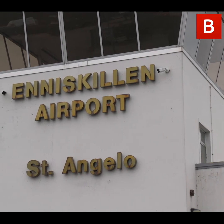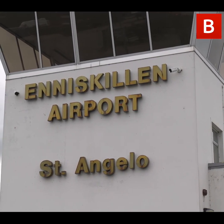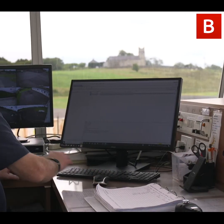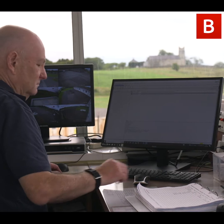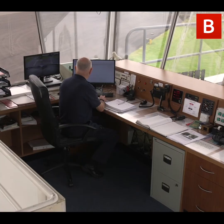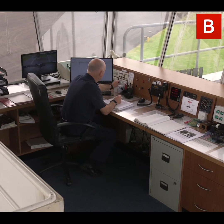The airport was built in 1941 during the Second World War. Like a lot of airfields in Northern Ireland - there were nearly 30 built during that period. It was active for a while after the war for aviation purposes but generally went into decline. It was acquired by the local council in the 1960s and there was some development work.